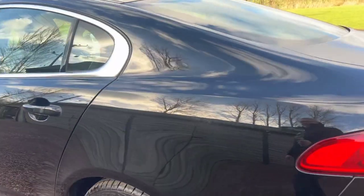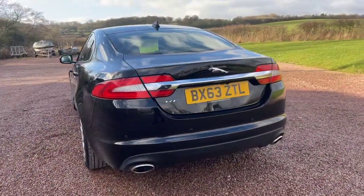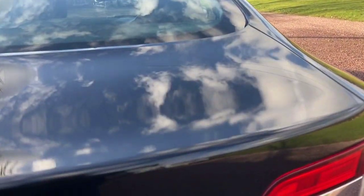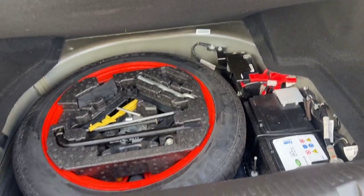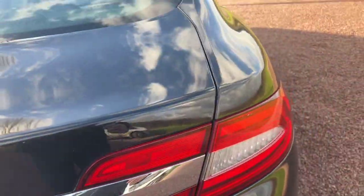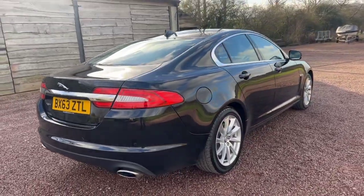It looks very nice and clean inside. You can see the reverse camera and rear park sensors. It'll have an aluminium space saver spare wheel, torque wrench, wheel brace, and lock and wheel nut keys in there. This car also comes with two remote car keys.